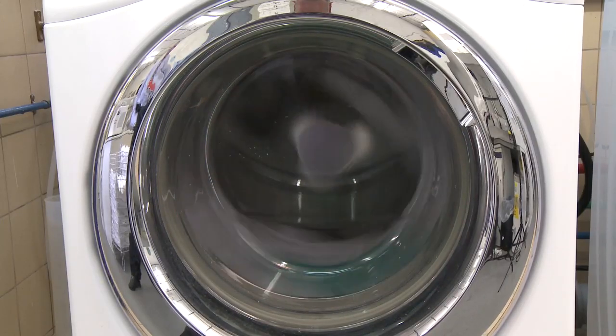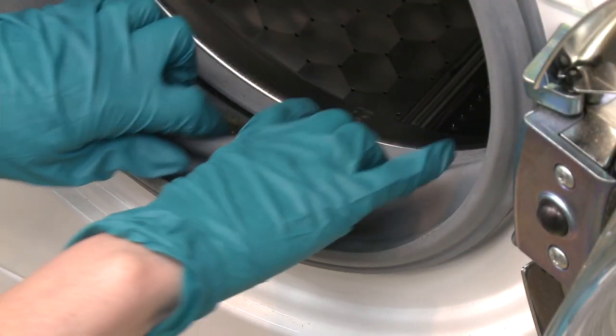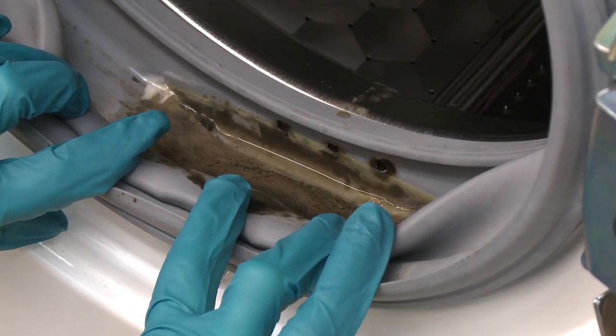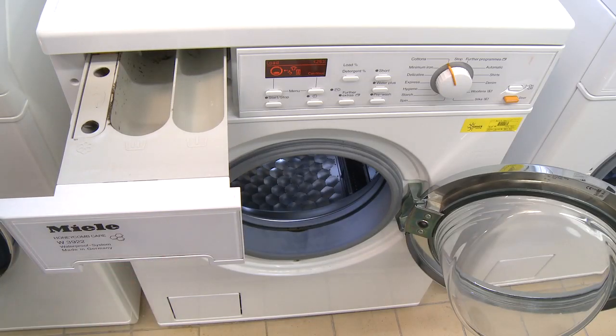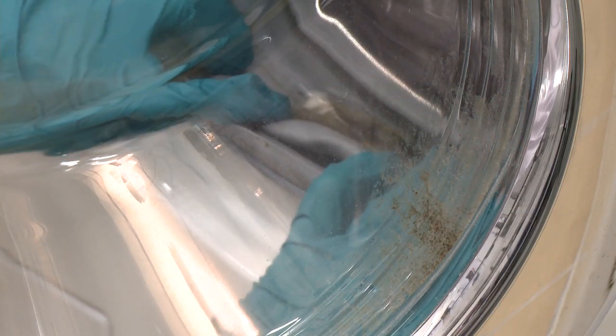We all expect our clothes to be visibly and hygienically clean. However, there is increasing evidence that when using liquid detergents, front loading machines become heavily contaminated with microorganisms, caused by reduced levels of water and lower washing temperatures. Rubber seals and drawers act as a substrate for microorganisms, and detergent and fabric conditioner residues provide nutrients that make the problem worse.